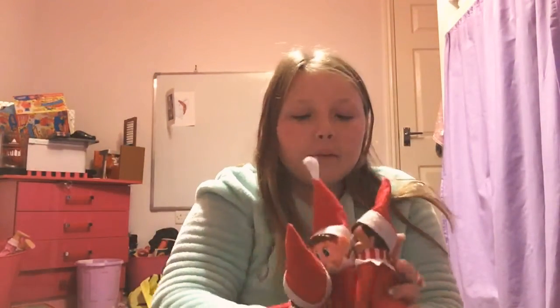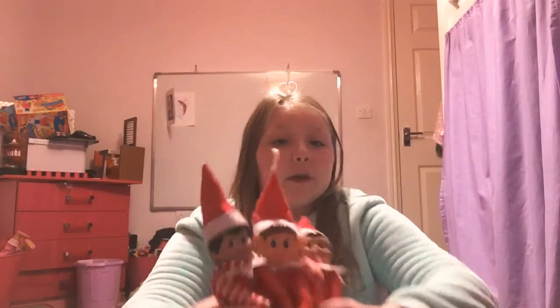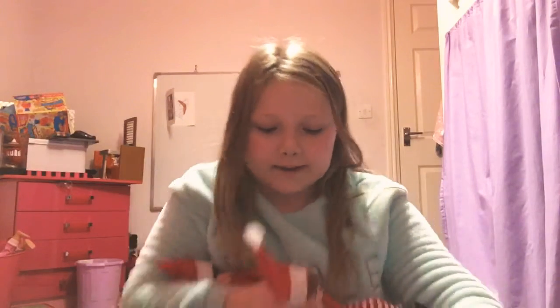Hi, Merry Christmas Eve! It is Christmas Eve and Christmas is tomorrow. I'm here with my elves right now and they will be helping me — I am allowed to touch them because I have to say goodbye just today. They will be helping me unbox a Christmas Eve box that I received from them, and they'll just be helping me unboxing. I'll just sit them down here because I can't sit them on my lap and show everything at the same time.